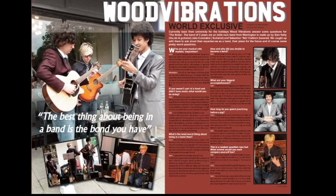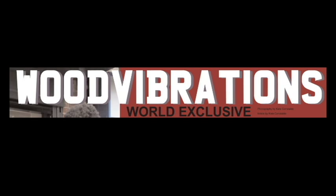I found my double page spread quite simple to do because I already had it completely planned before I started and I didn't change much from my draft. My double page spread follows the conventions of a typical double page spread because I included a title/headline. This is the main convention of a double page spread and it has to be large and stand out against everything on the page. I chose to do a simple headline of 'Wood Vibrations World Exclusive' because I didn't want the title to be too long and overpowering.